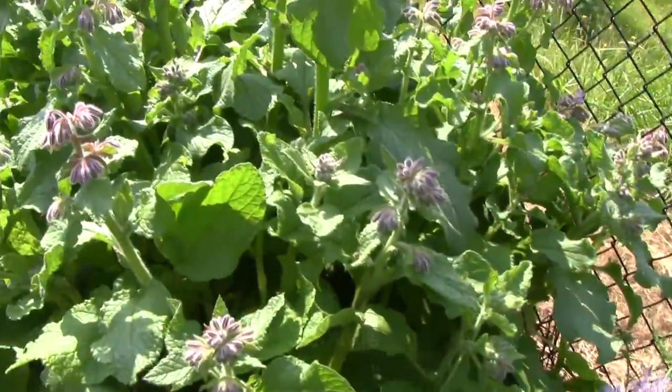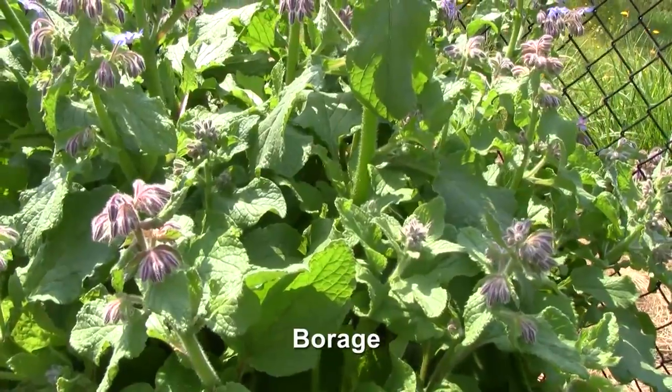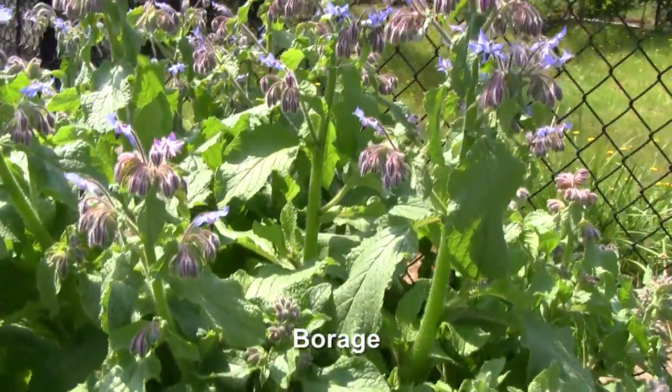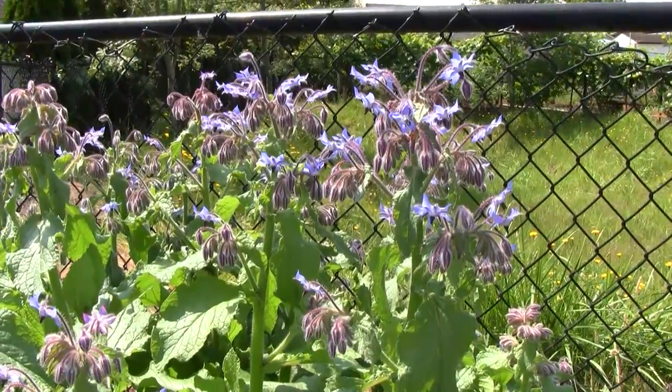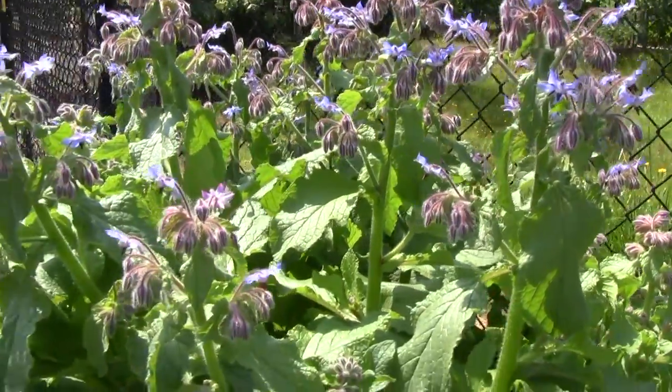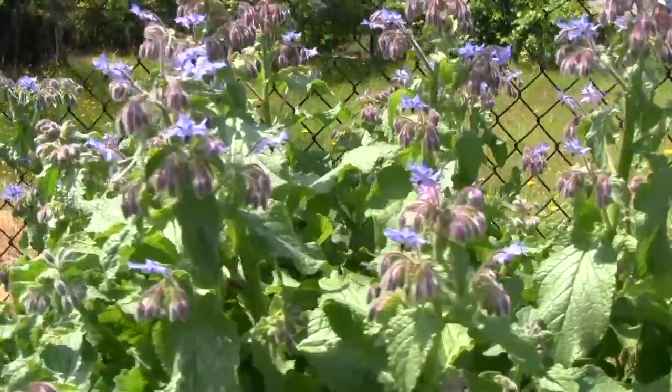And then the next one is Borage. Yesterday I actually saw a very golden bee on here, but it didn't look like one of ours. I don't know where it came from, but it was gorgeous. I had never seen a bee that color before.